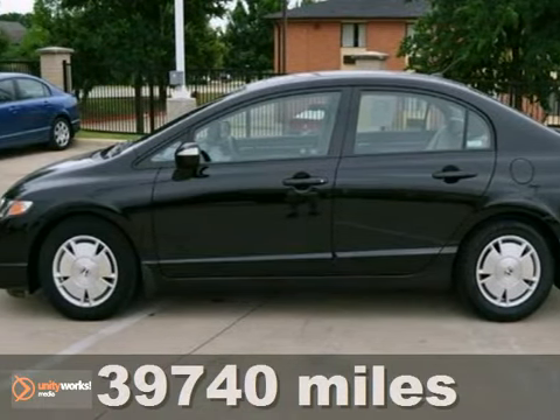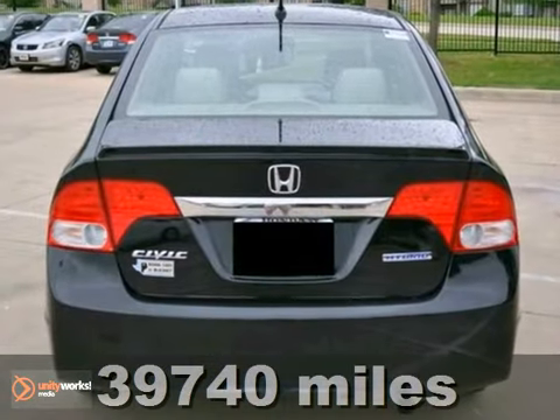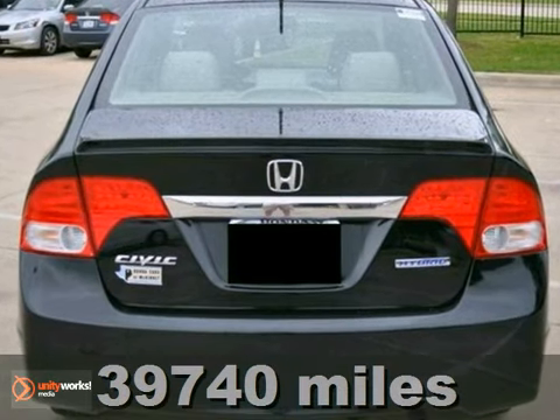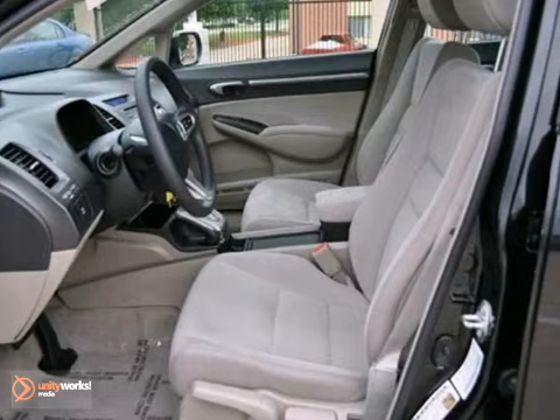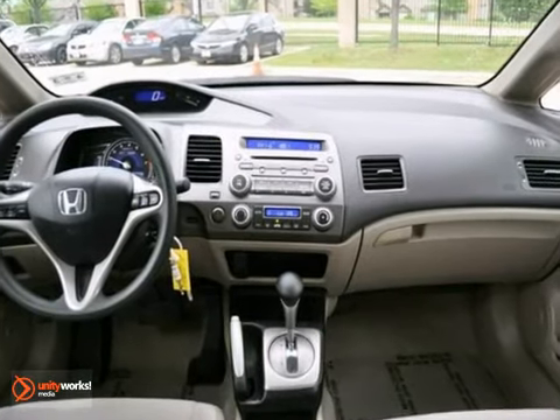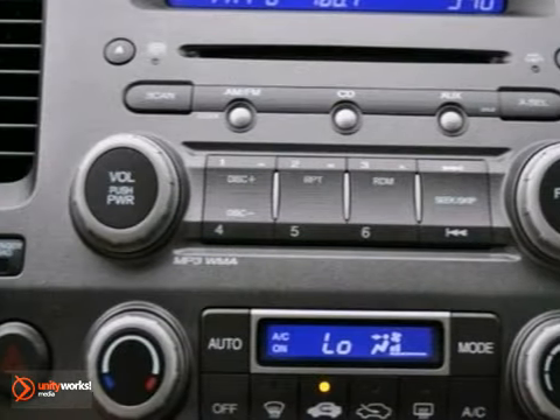Here's a 2009 Honda Civic. This hybrid sedan features a 1.3-liter 4-cylinder hybrid engine with an automatic transmission. This vehicle is black with a gray cloth interior. It's covered by a limited warranty.